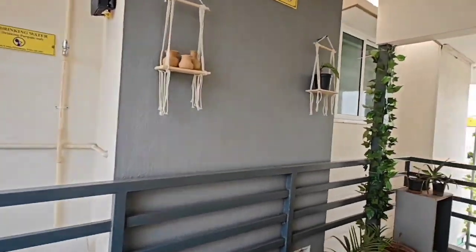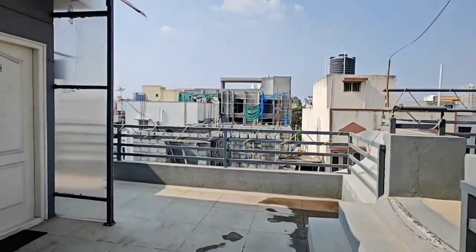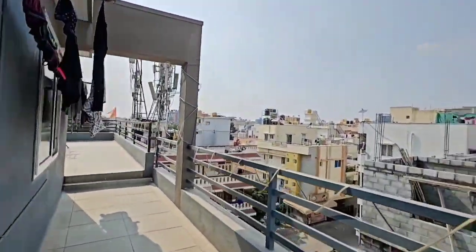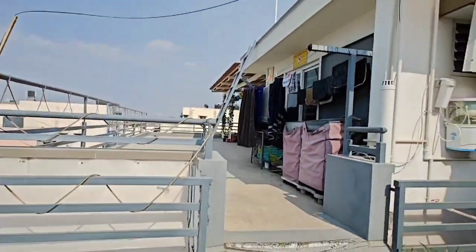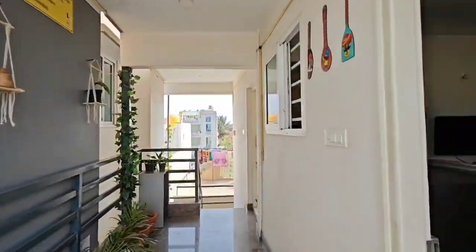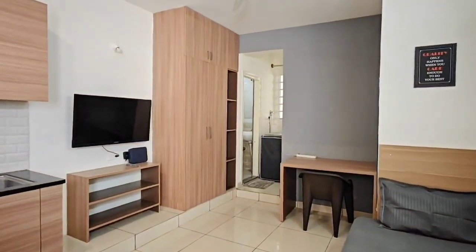The moment you step out of your room, you get this terrace. As it is a rooftop room, you have this terrace. Thank you so much.